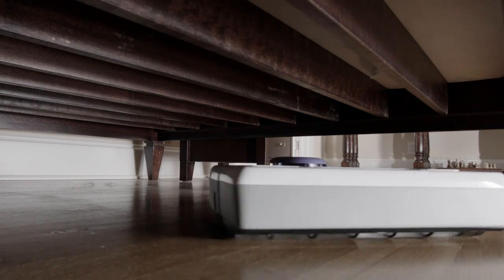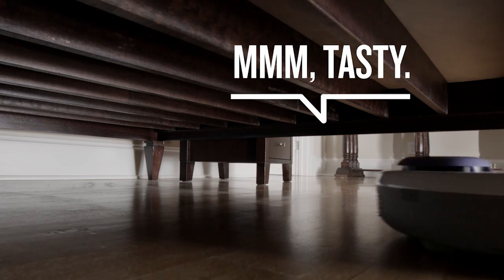Neato sees in the dark and seeks out unsuspecting dirt. Then, with its extra large filter, it stealthily sucks up more dirt, dust, debris, and pet hair than any other robot vacuum.